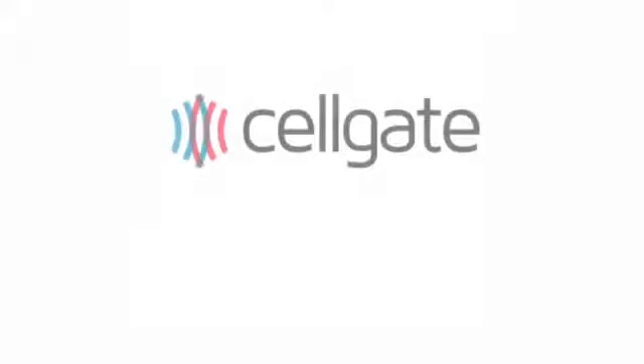To discuss how we can help you, call us at 855-MY-GATES. We look forward to hearing from you.